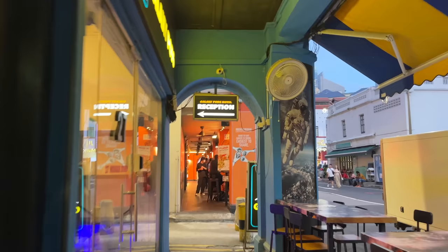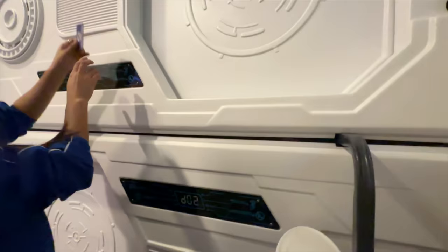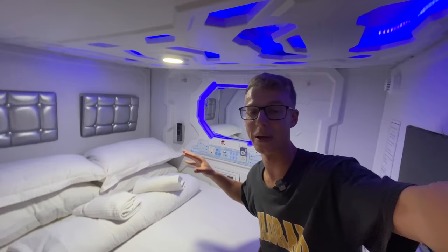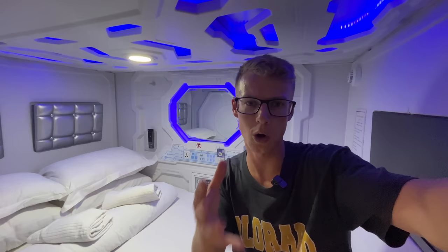We are just walking to our accommodation now. We are staying somewhere very special and unique. This is Galaxy Pods at Chinatown. This is our double pod capsule and this is where we're going to be sleeping for the night. It's basically like a hostel but you've got your own completely private space for me and Amelia.